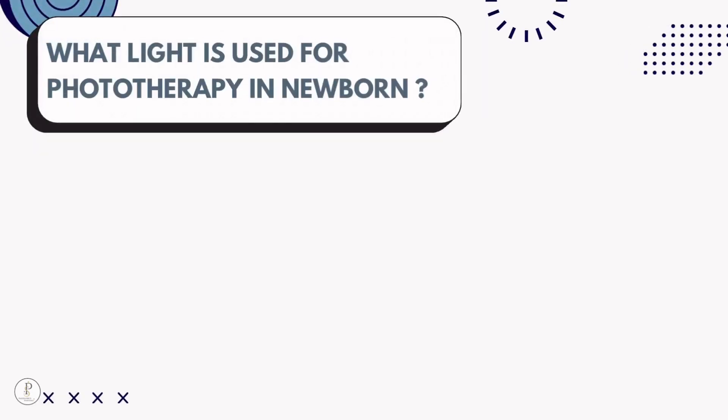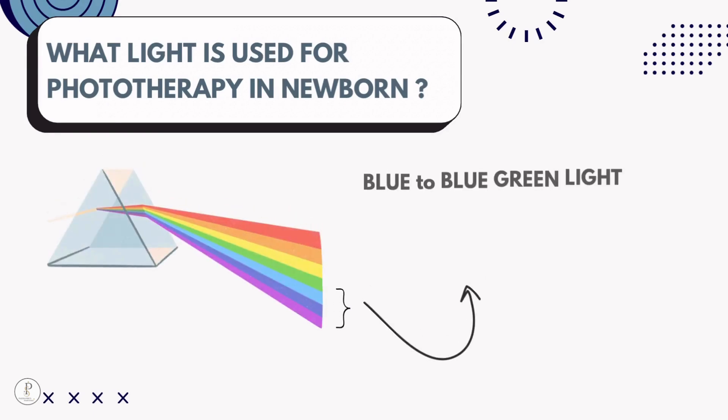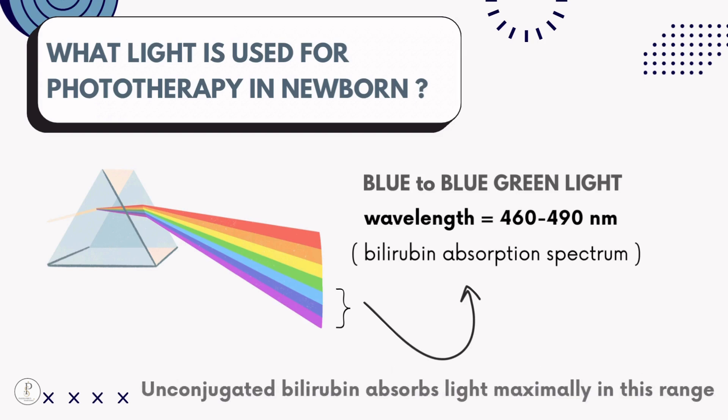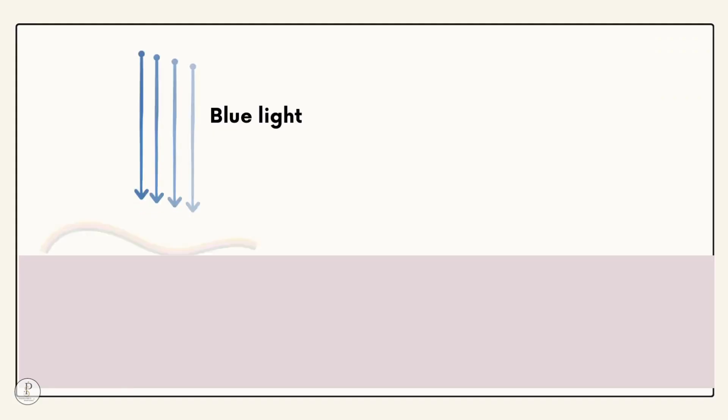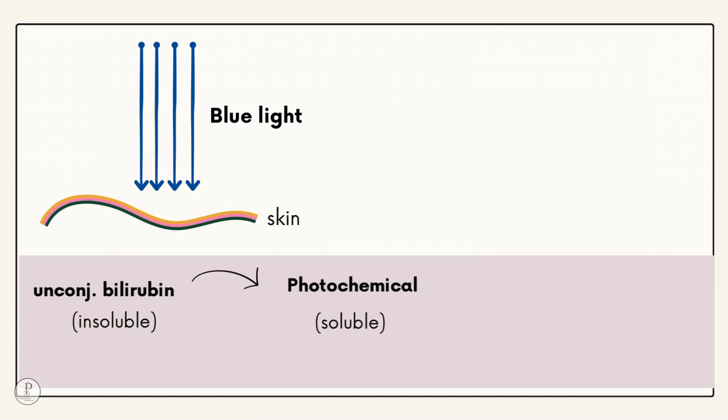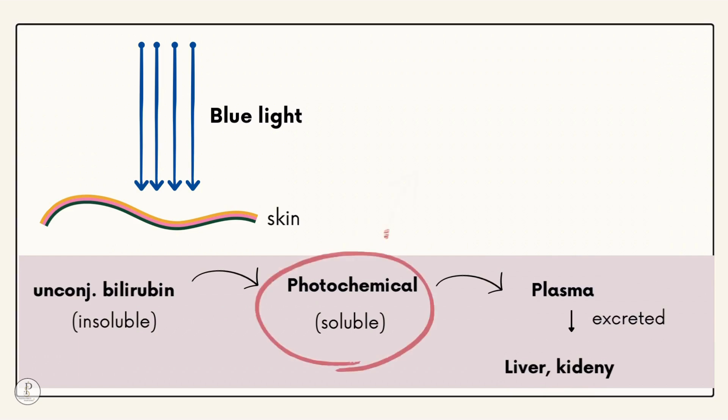What light is used for phototherapy in newborns? Blue to blue-green light with a wavelength of 460 to 490 nm is used — this is the bilirubin absorption spectrum, meaning unconjugated bilirubin absorbs light maximally in this range. When blue light falls on skin, it converts insoluble unconjugated bilirubin to a soluble photoproduct, which is absorbed into plasma and excreted via liver and kidney.